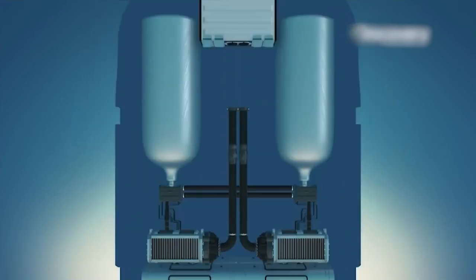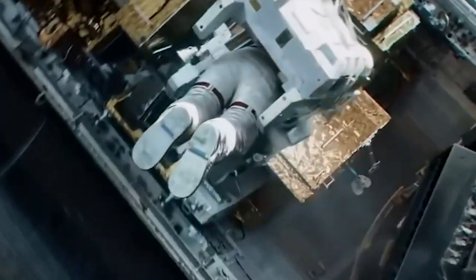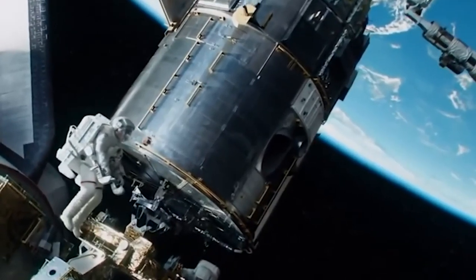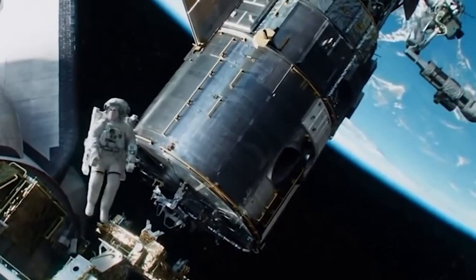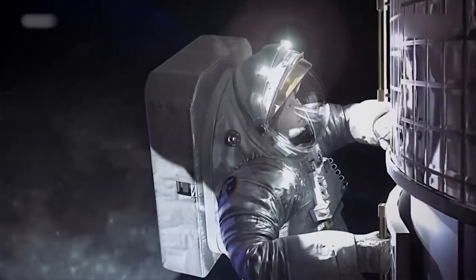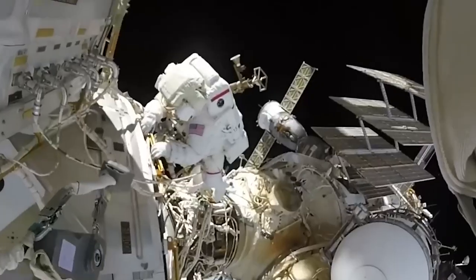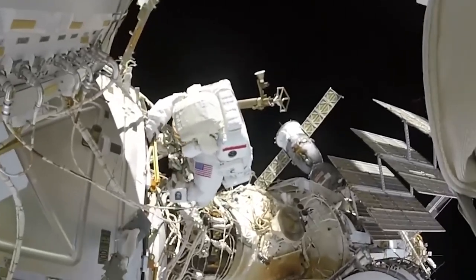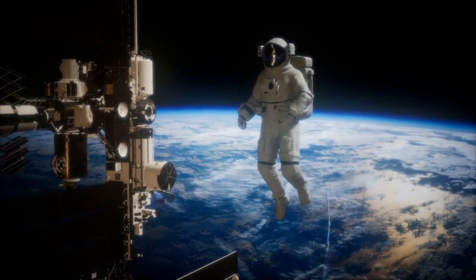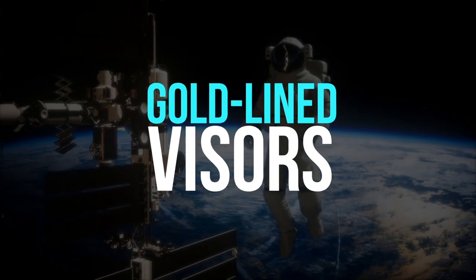The SAFER tool is a feature of spacesuits. This gadget features a number of tiny thruster jets. The SAFER can be used to return an astronaut to the space station if he or she drifts away. It keeps astronauts from getting too hot or chilly, and when they must do their tasks in the airless expanse of space, it serves as a lifeline that keeps them breathing. Astronauts are also protected from space dust, and some suit versions incorporate unique gold-lined visors to shield astronauts' eyes from direct sunlight.